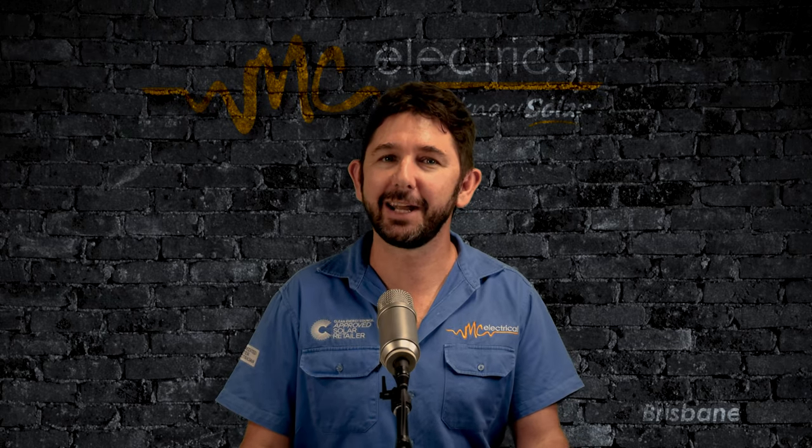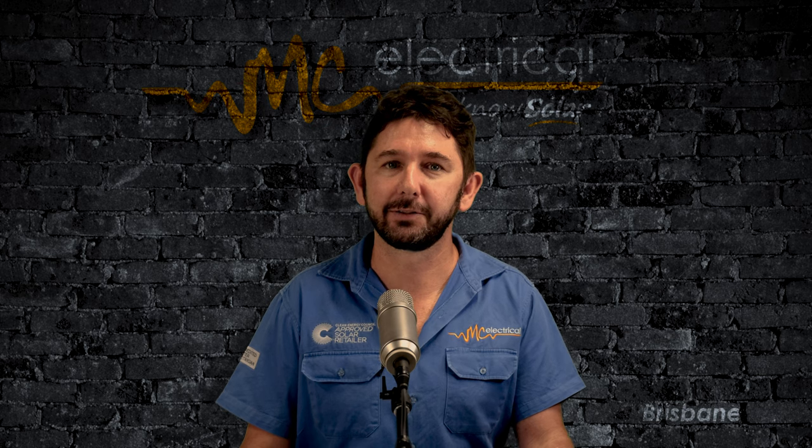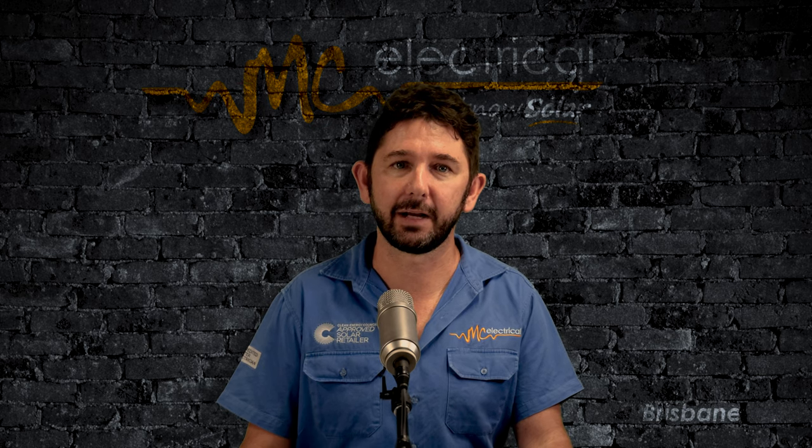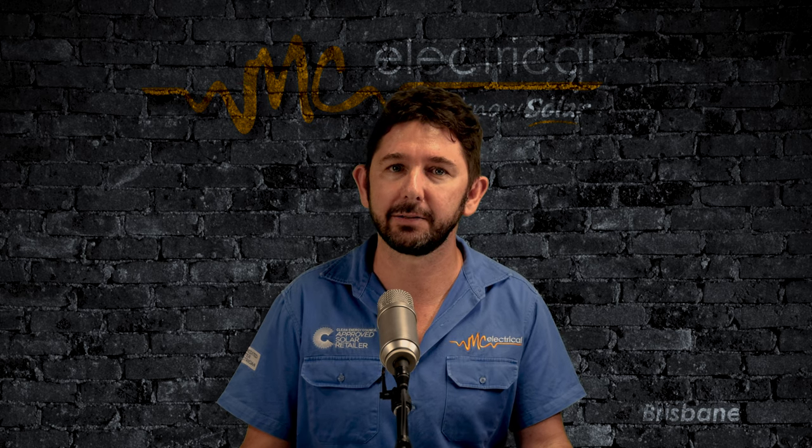This is a problem I don't want to face in 10 years time. So as you might expect, I got my freedom fighter hat on. MC Electrical installs SunPower and Qcells panels.